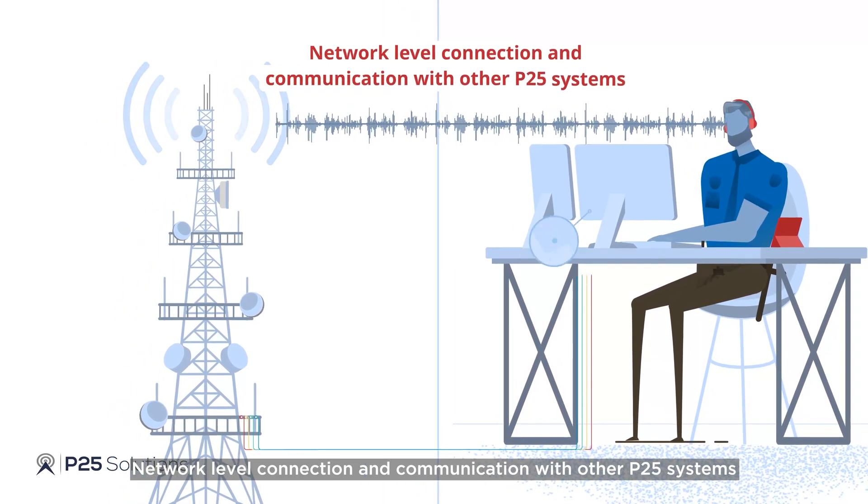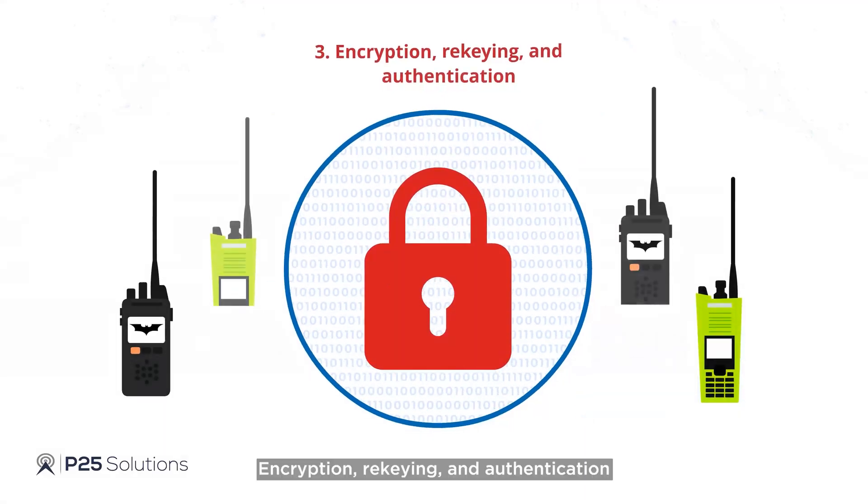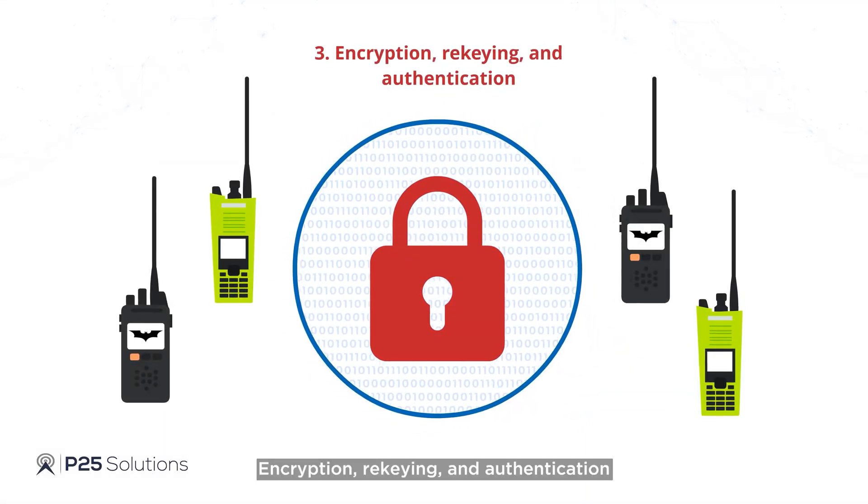P25 also enables console-level connection and communication with other P25 systems, as well as encryption, re-keying, and authentication.